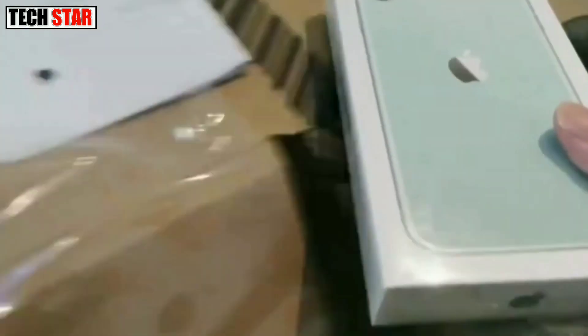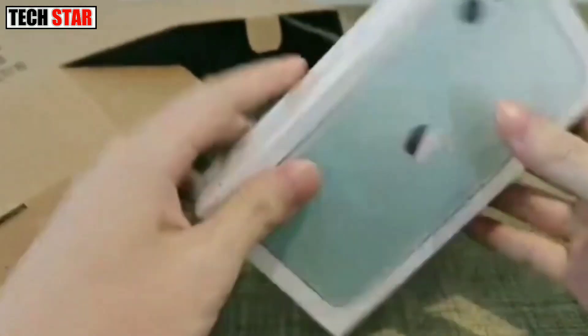The iPhone 12 mini supports wireless charging as well as proprietary fast charging.